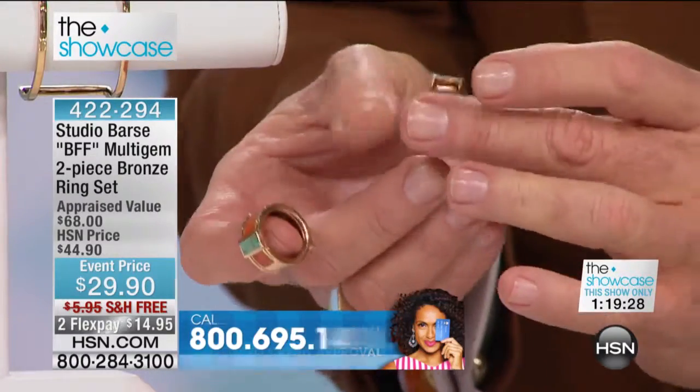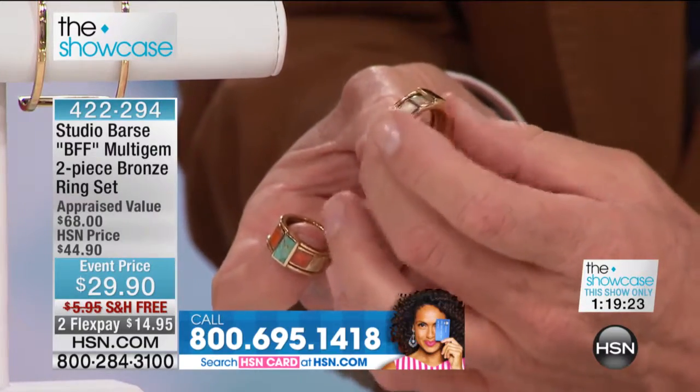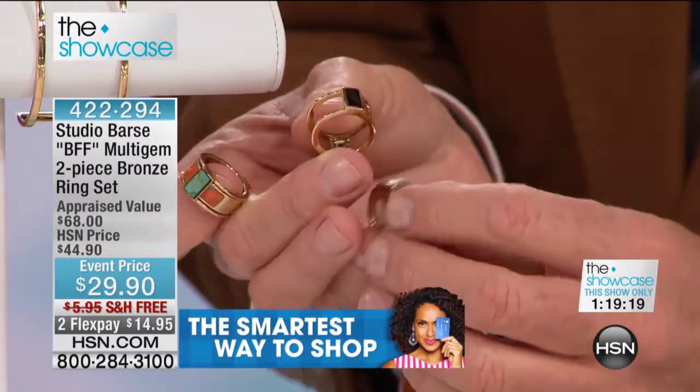There are so many ways that you can wear this. And then this is the opal — the white opal with the black. You can wear it with the stone backing it, or with the yellow gold backing it.